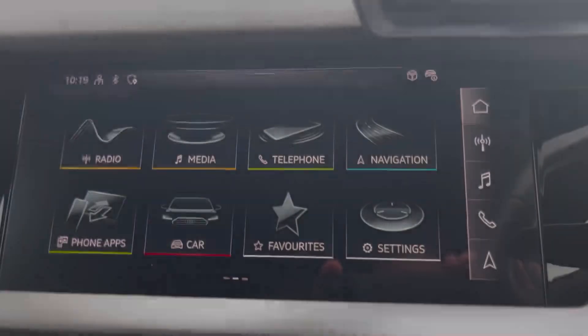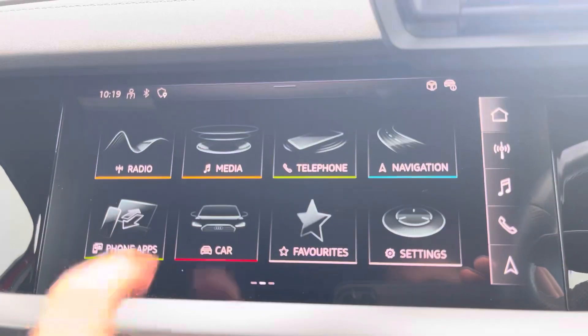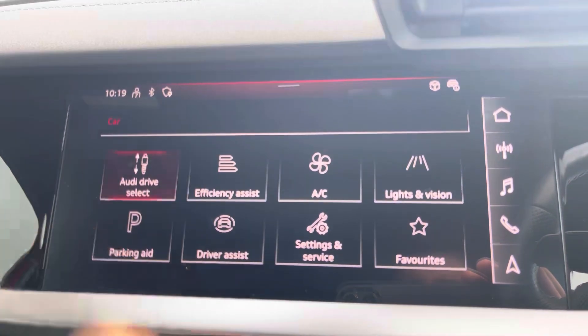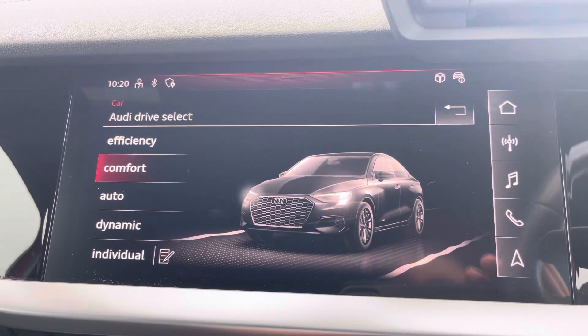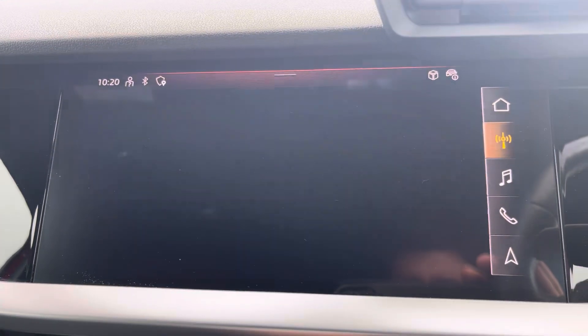In the centre of the vehicle, here we have the Audi MMI. This features menus such as Audi Drive Select, allowing you to choose between a range of driving presets — such as Dynamic for a sportier feel, or Efficiency if you want to save on fuel.